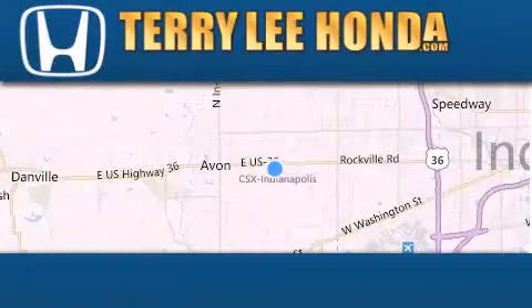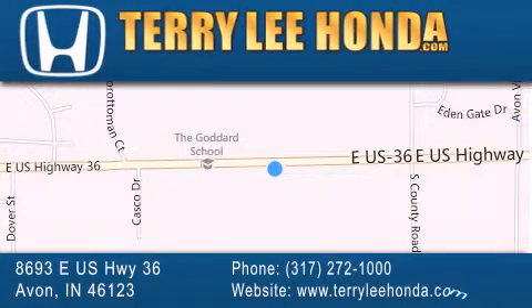At Terry Lee Honda, we offer new Honda cars in the Indianapolis area, along with used cars, trucks, and SUVs by today's top manufacturers. Stop by and visit us at 8693 East US Highway 36 in Avon, or see us online at TerryLeeHonda.com. We'll see you next time.